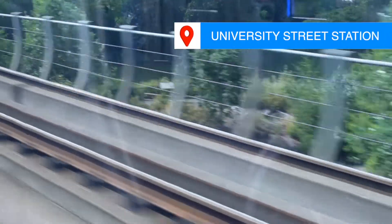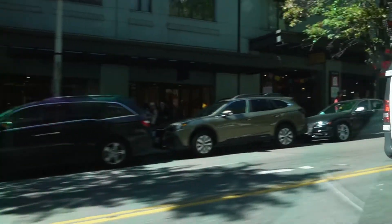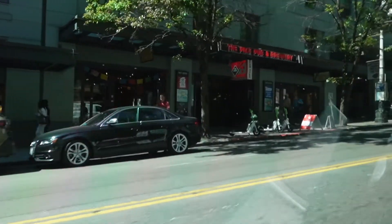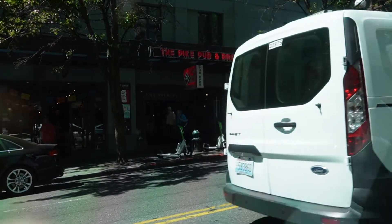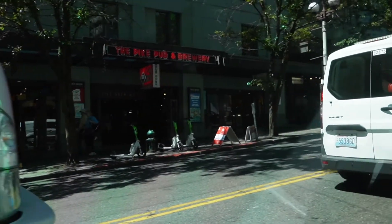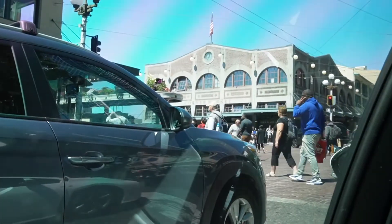Once at University Street Station, make a right out of the exit, go down the hill, and that is where the Ubers pick you up. They do not pick you up in front of the station — it's an Uber-only lane on the street behind it. Order your Uber on the app, and if you have a problem connecting, just call your Uber driver.